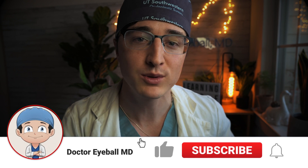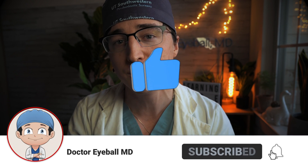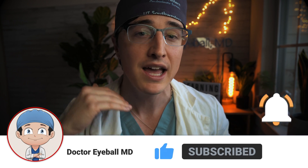What is up guys, and welcome back to the channel. I'm Zach with Dr. EyeballMD. I'm an ophthalmology resident and I'm teaching you some things about ophthalmology along the way of my trip to becoming an eye surgeon. So if you're interested, go ahead and subscribe to the channel.